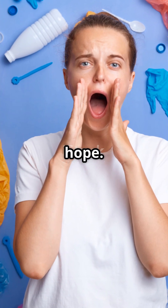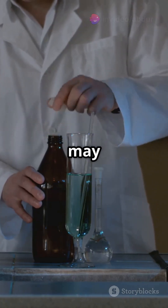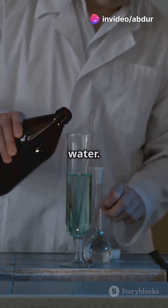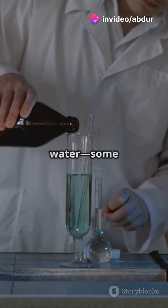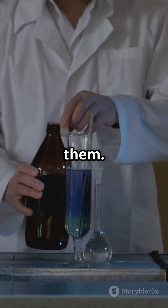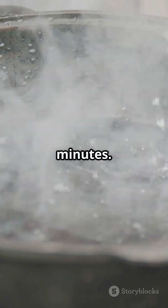But there's hope. A team of researchers from China may have found a surprisingly simple way to help reduce our exposure: boiling water. They tested different types of water — some soft, some hard — by adding micro and nanoplastics to them, then boiled the water for just five minutes.